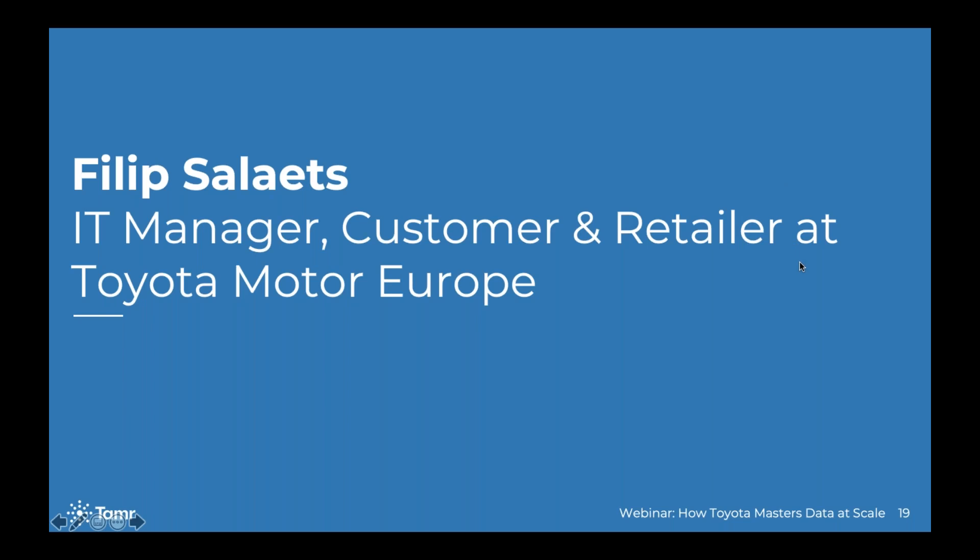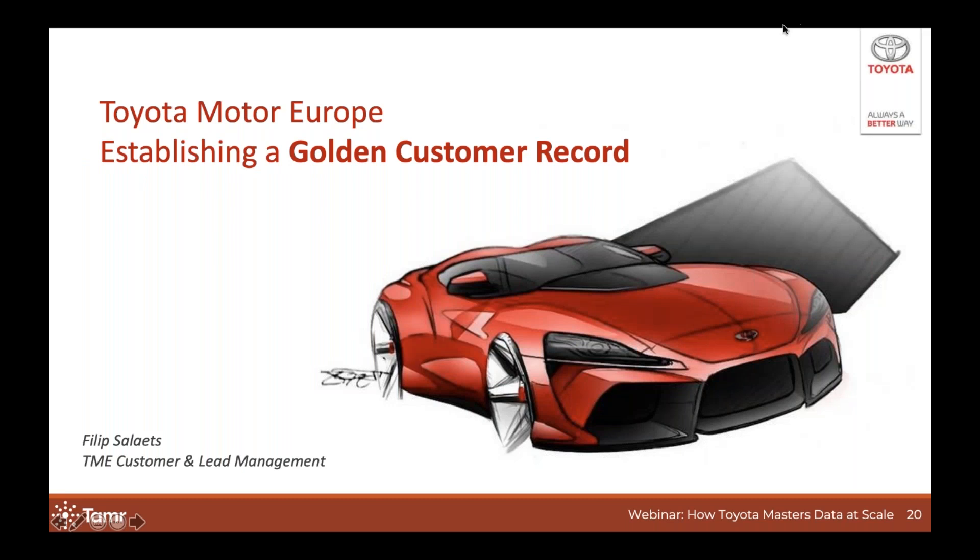Thanks a lot, Will. Good day everybody. My name is Philip. Like Will said, I work in Toyota Motor Europe, or TME's information systems division, and I'm responsible for the area of customer lead management. I've been working with TAMR for about four years now and today I will happily share some of the details of our collaboration with everyone.